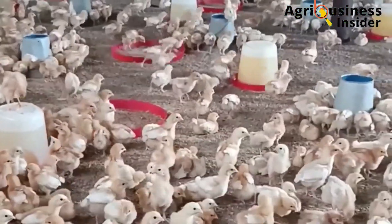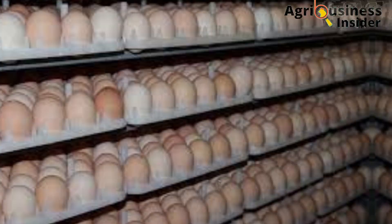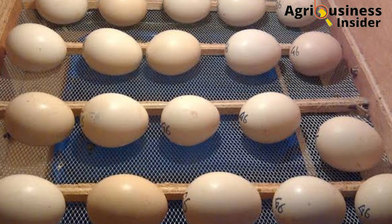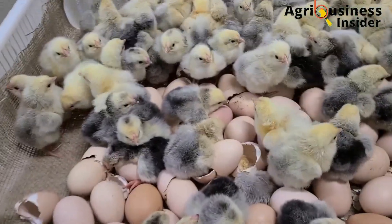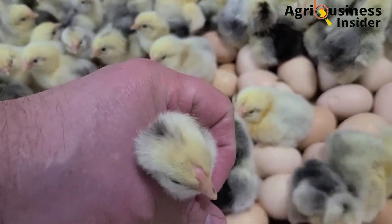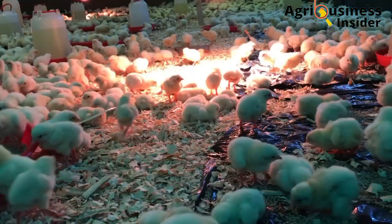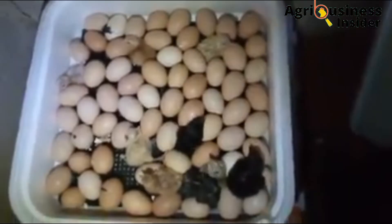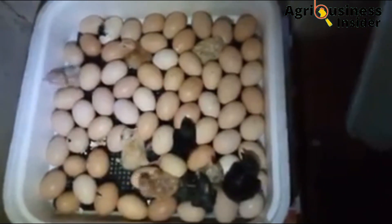It becomes very stressing and heart-breaking when a farmer has a good operational hatching machine and good, well-maintained fertile eggs. He or she employs good management of parameters during incubation but still finds a lot of eggs which have not hatched, or even after hatching the chicks produced are very weak and prone to diseases. One of the major causes of low hatchability percentages and hatching of weak or abnormal chicks is the presence of pathogens or bacteria on the eggshell during egg incubation.